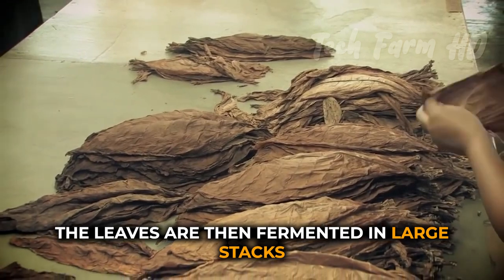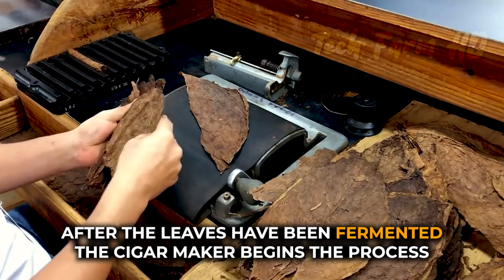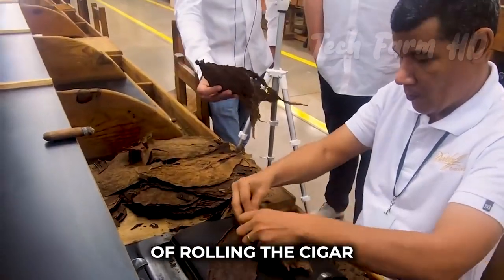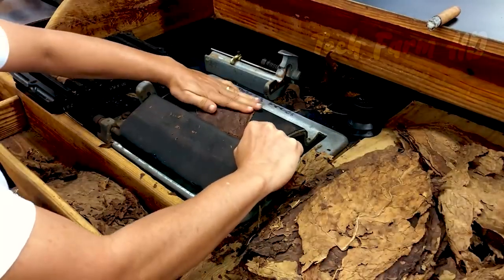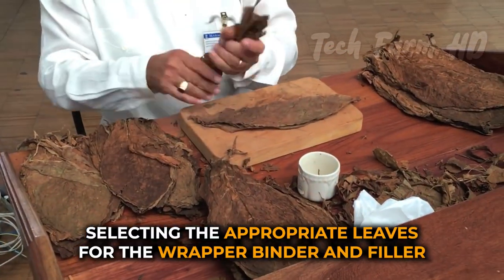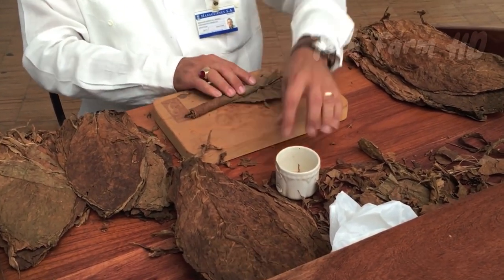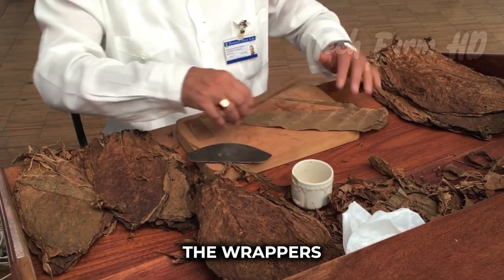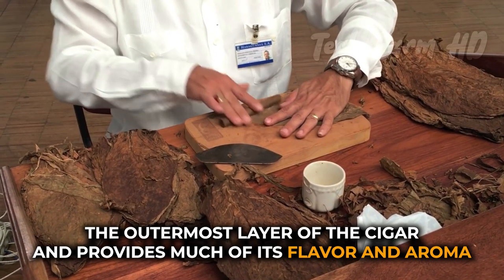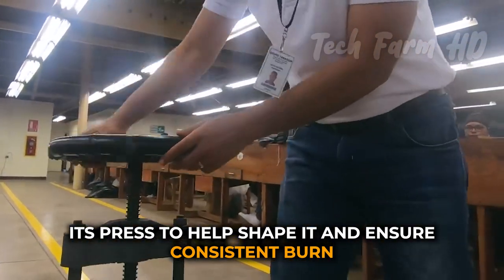The leaves are then fermented in large stacks, which helps to further develop their flavor and aroma. After fermentation, the cigar maker begins the process of rolling the cigar. This involves selecting the appropriate leaves for the wrapper, binder, and filler, and then rolling them in the desired shape and size. The wrapper is the outermost layer of the cigar and provides much of its flavor and aroma. Once the cigar has been rolled, it's pressed to help shape it and ensure consistent burn.